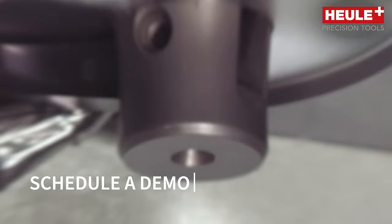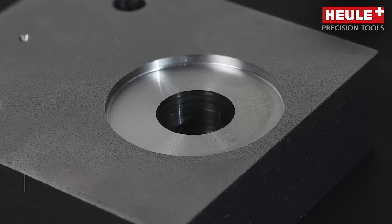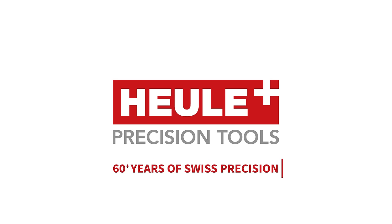Schedule a demo to see how Hoyle's BSF tools can improve your operational performance. Hoyle Tools: over 60 years of Swiss precision.